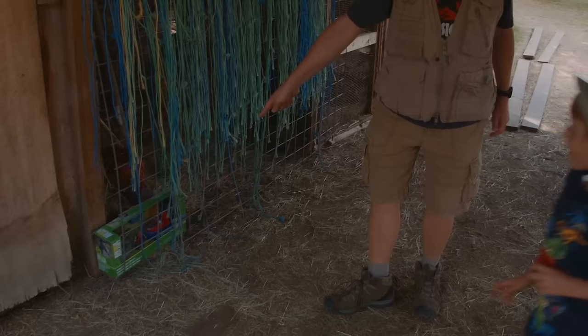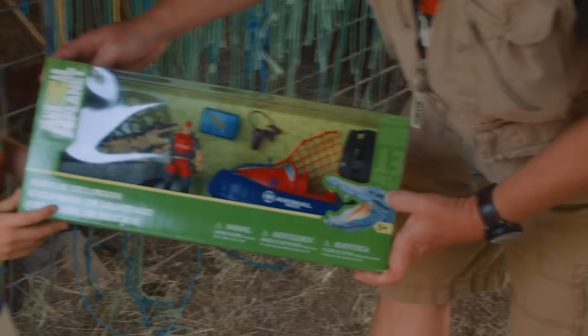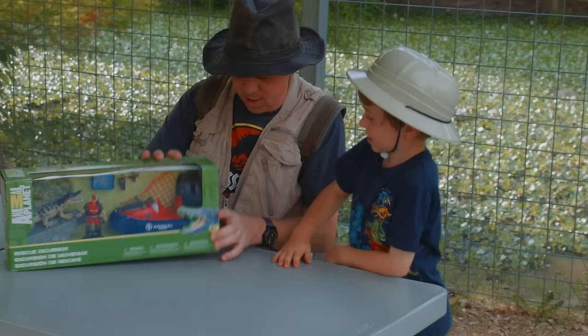And that's a surprise toy! Go grab it! It's an Animal Planet rescue excursion! It's like an alligator set! It's perfect for an alligator park, huh? What's on the back?